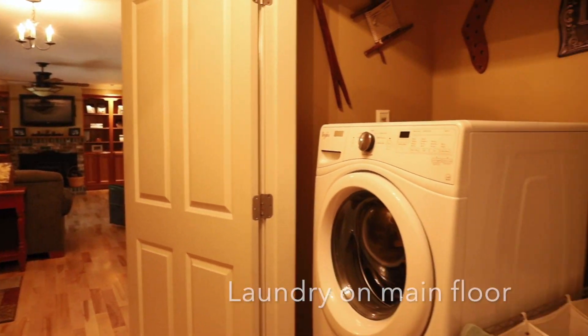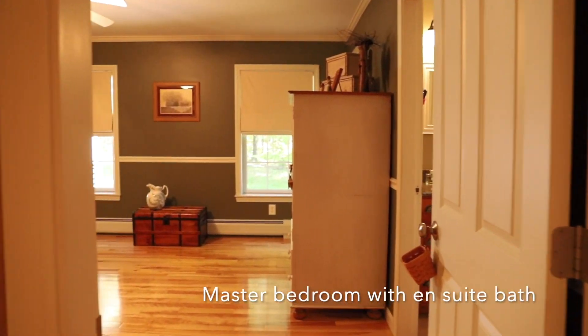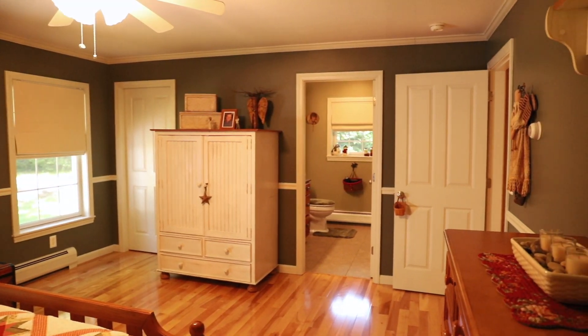The ease of one-level living is enjoyed in this home, with laundry on the main floor in the hallway, as well as a master with an ensuite bath and two additional bedrooms with another full bathroom.